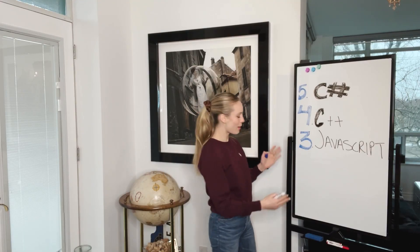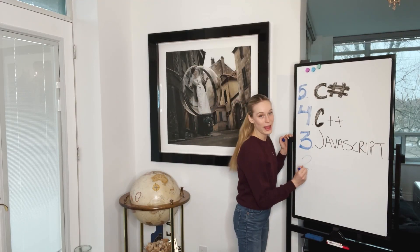JavaScript is a pretty friendly language to pick up. It has its quirks, but from someone who learned it as their first programming language, I think it's a really good one to pick up first.